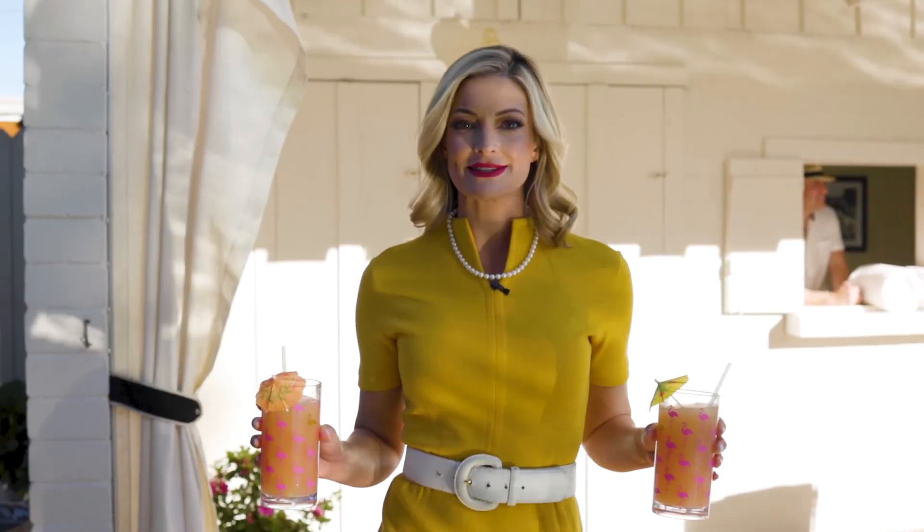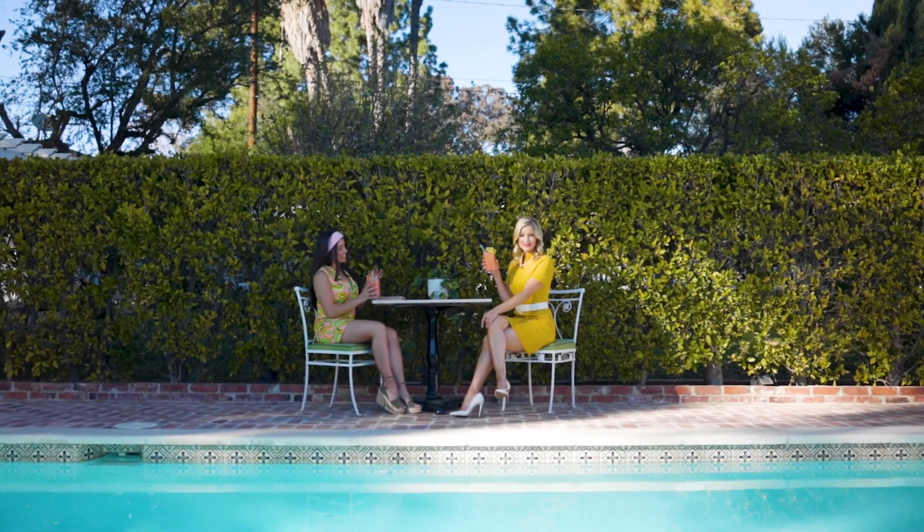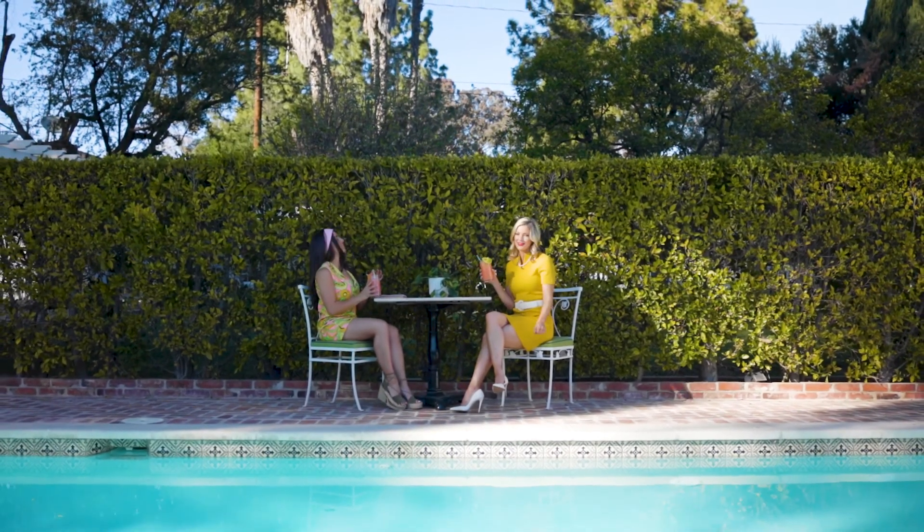The centerpiece of this amazing property is a sparkling pool, vintage cabana, and groovy pool house. What better environment to enjoy California's mellow lifestyle?